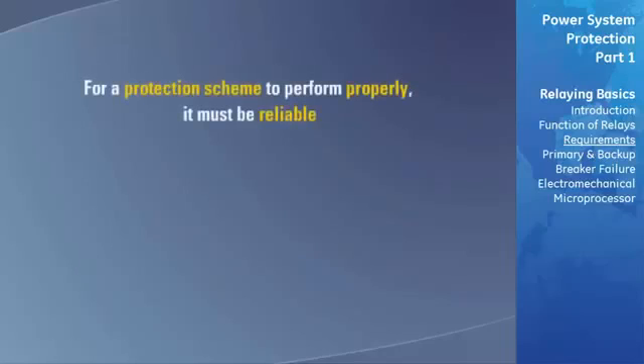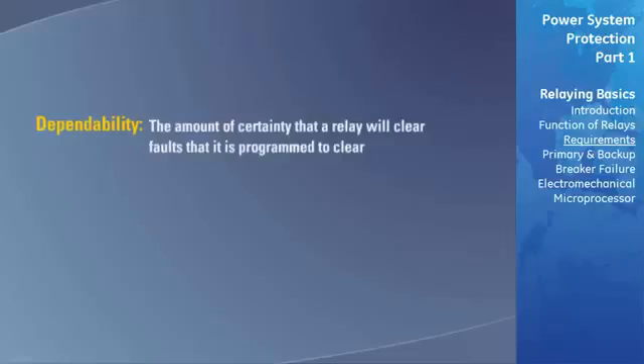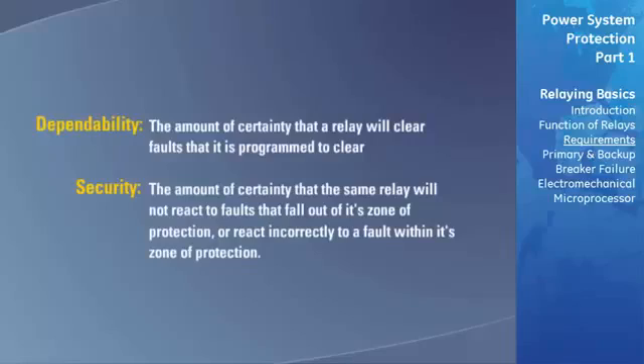For a protection scheme to perform properly, it must be reliable. With respect to protective relaying, reliability is made up of two components: dependability and security. Dependability is the amount of certainty that a relay will clear the faults that it is programmed to clear, whereas security is the amount of certainty that the same relay will not react to faults that fall outside of its zone of protection, or react incorrectly for a fault within its zone of protection.